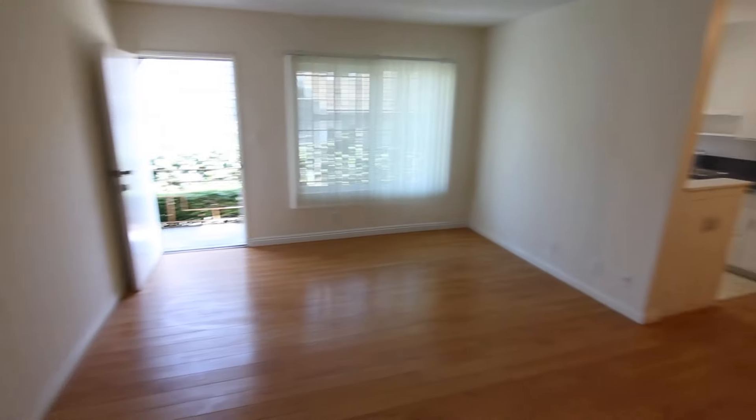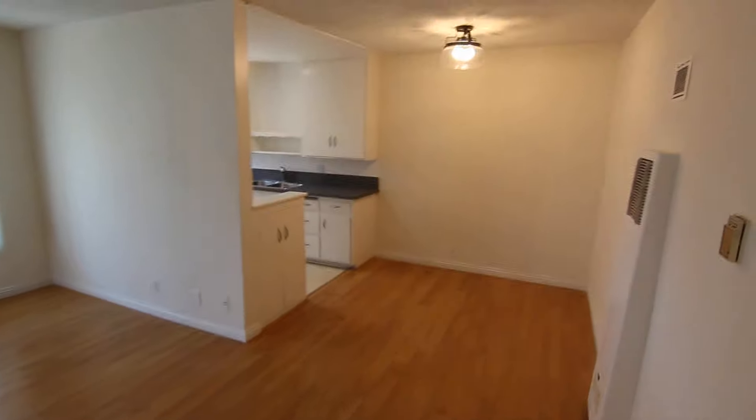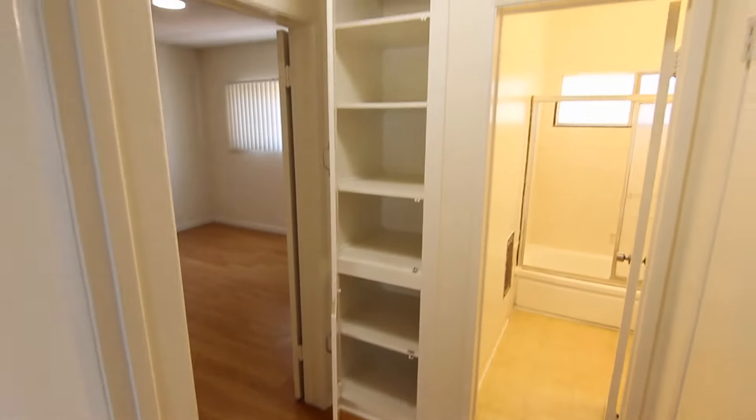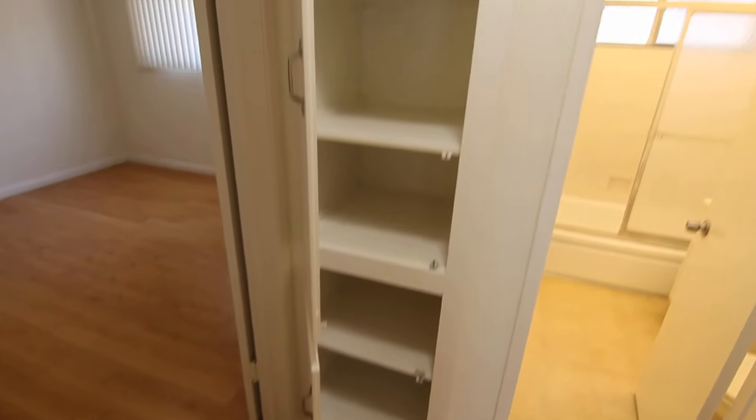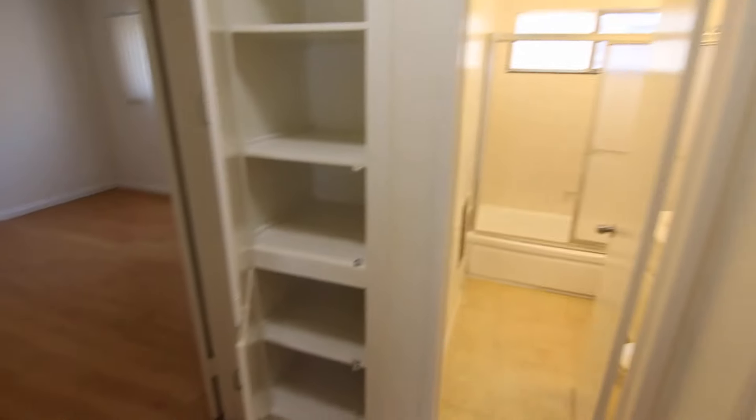Here in the living room you have this really good-sized coat or storage closet, and a very good-sized living room. In the hallway area you have all this storage space behind these two doors with built-in shelving, and then another closet right here. So you have three bonus storage areas in addition to the bedroom closet space.